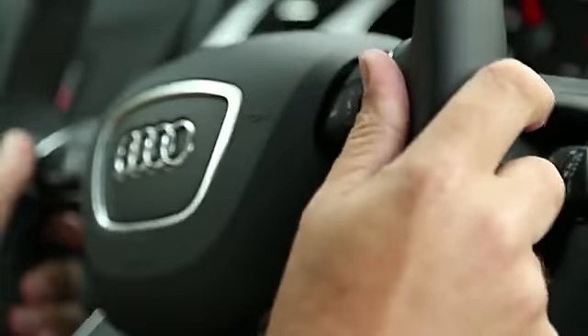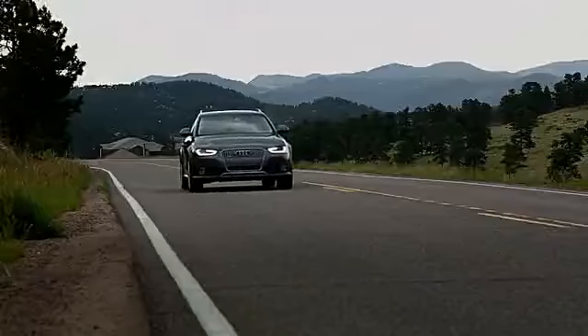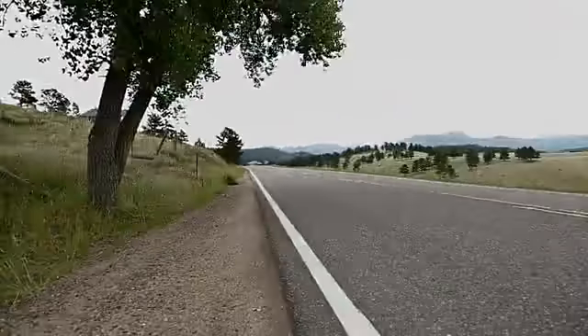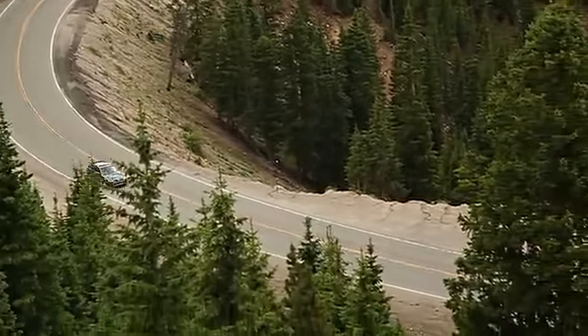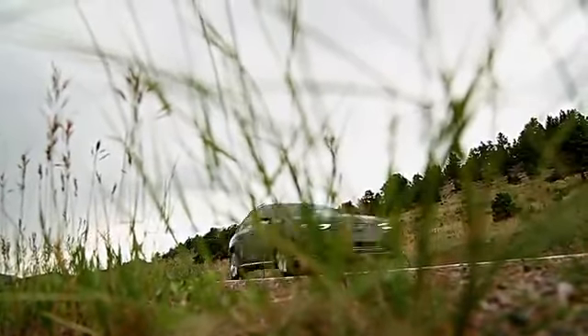Audi's refined the electric power steering on the Allroad. It feels a little bit more progressive, a little bit more natural than in prior editions. The ride quality on the Allroad is excellent — it's very flat in corners, very stable. It feels as good as any station wagon that Audi's produced in the past.